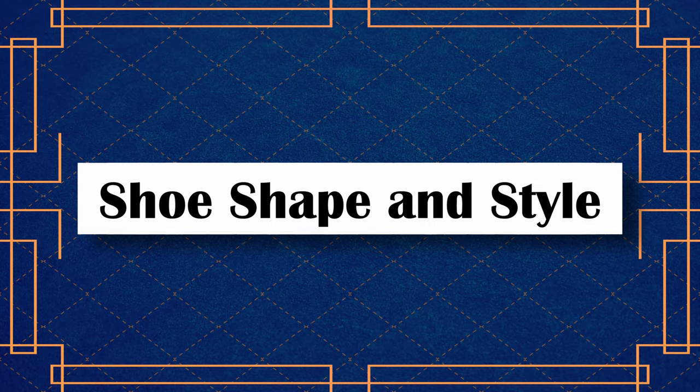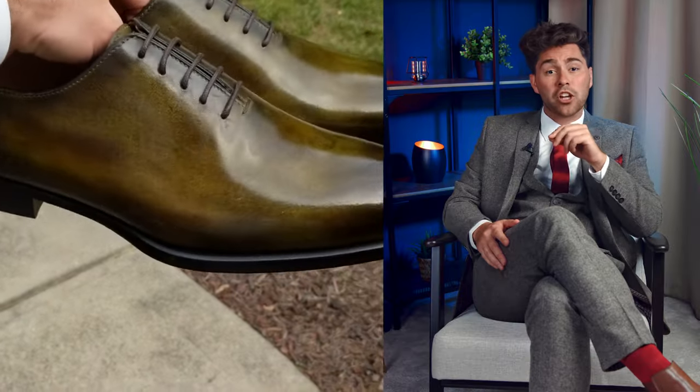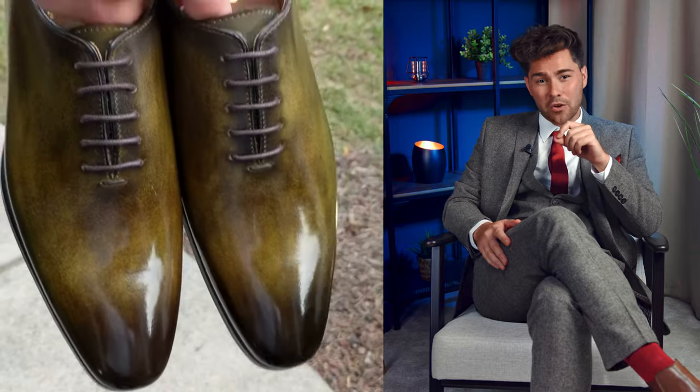Shoe shape and style: Oxford shoes are classic and formal footwear options, characterised by closed lacing and a sleek silhouette. Oxfords are ideal for business and formal occasions where a polished and sophisticated look is desired. Derby shoes offer a slightly less formal alternative to Oxfords and are suitable for a range of settings, including both formal and smart casual occasions, offering a balance between elegance and ease of wear for a refined yet more relaxed look.